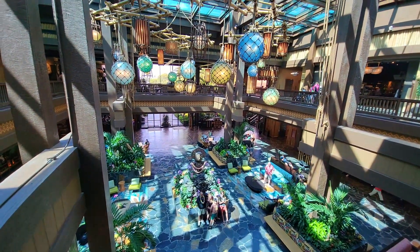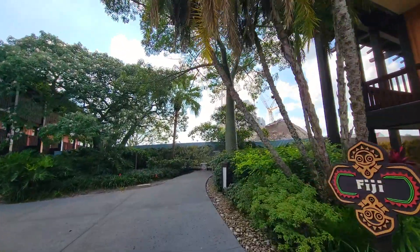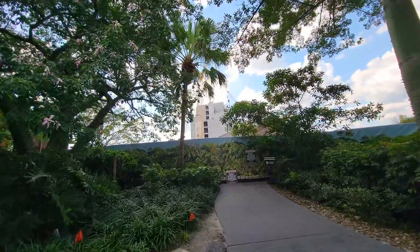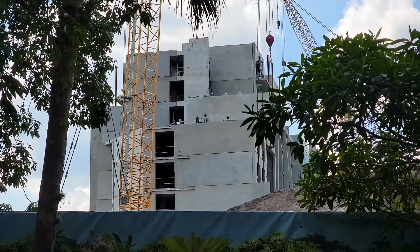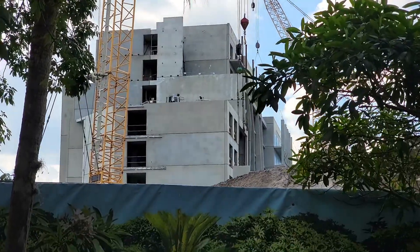Now that we've made it to the Polynesian Resort, it's time to follow the cranes and take a look at the construction. Coming around the corner we have the new DVC building — the DVC tower. One thing about this is it's a lot taller than I expected it to be. It towers over — pardon the pun — the rest of the resort. I kind of wish it was a little bit shorter so that it didn't overtake the skyline of the Polynesian Resort as much, but it is what it is.